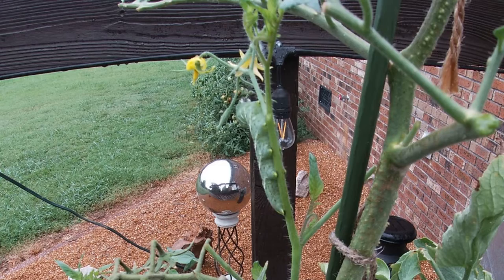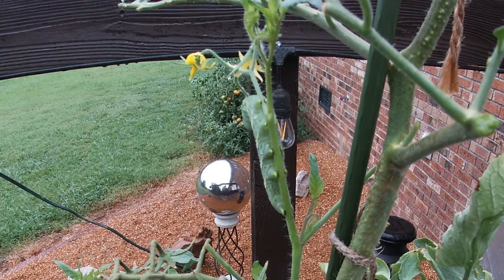Here is what we found about this old boy. The tobacco hornworm, Manduca sexta, is a common pest of plants in the family Solanaceae, which includes tobacco, tomato (like this tomato plant), pepper, eggplant, and various ornamentals and weeds.